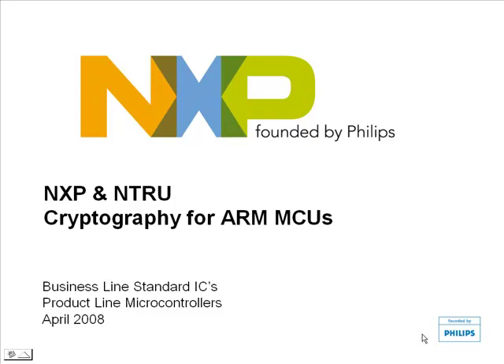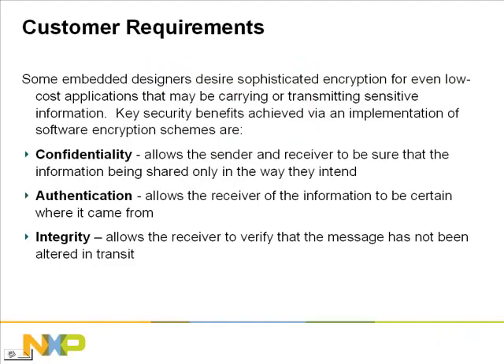Welcome to the presentation on Entrue cryptography solutions for NXP's ARM microcontrollers. In this presentation, you will learn about the cryptographic software solution developed by Entrue for use with NXP's ARM7 LPC-2000 and ARM9 LPC-3000 microcontrollers. We will discuss the requirements for encryption and the different solutions we provide, as well as comparing hardware encryption with software encryption. We will also examine the code sizes and throughputs of the different solutions. Let's begin.